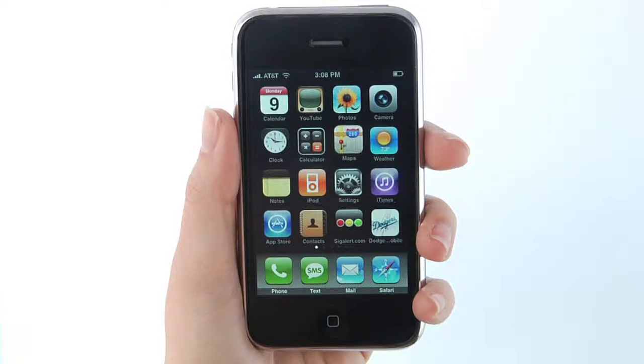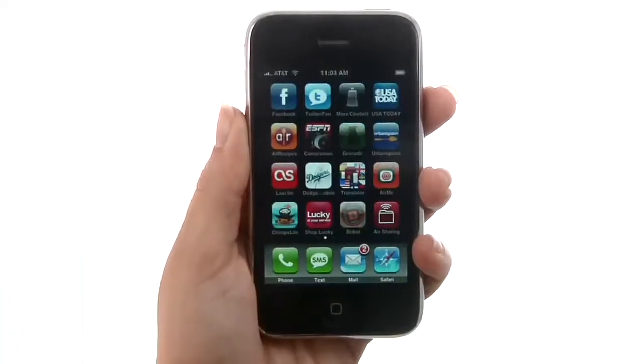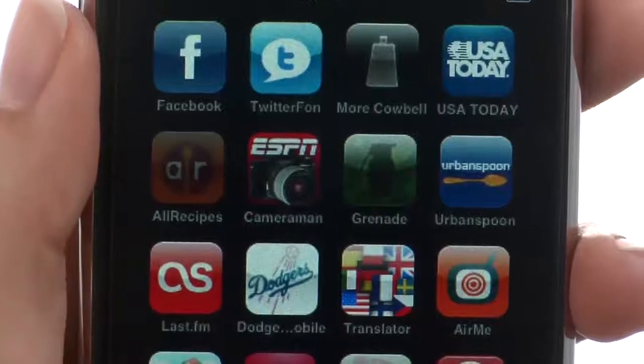iPhoneAppDemos.tv — fun and user-friendly videos teaching you about the latest iPhone apps. All Recipes is a great application to have on your phone when you just aren't sure what you're in the mood to cook.